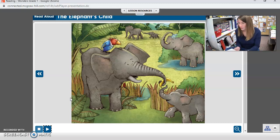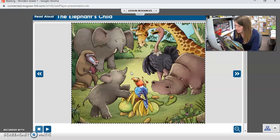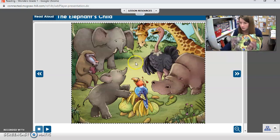Good job first graders. On this first card, how does the elephant's child bother the other animals? What is he doing? Right — he kept asking lots of questions. He kept asking lots of questions about their noses. He wanted to know everything, so he kept asking lots of different questions.